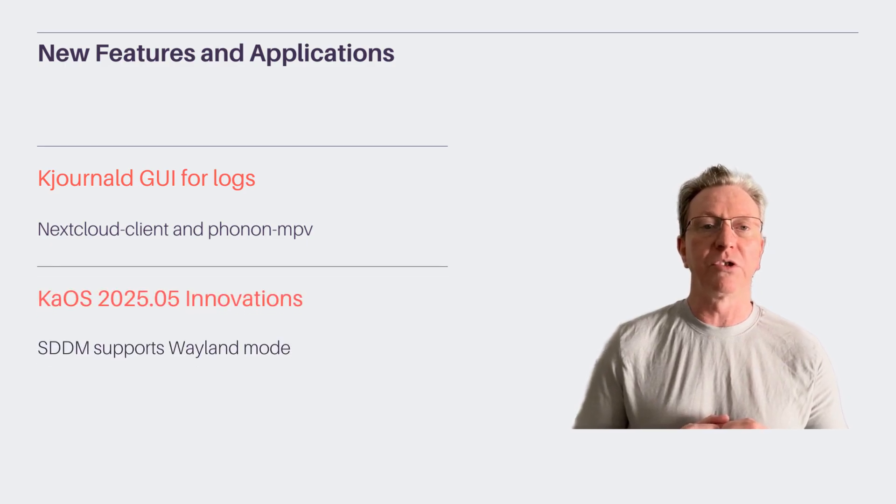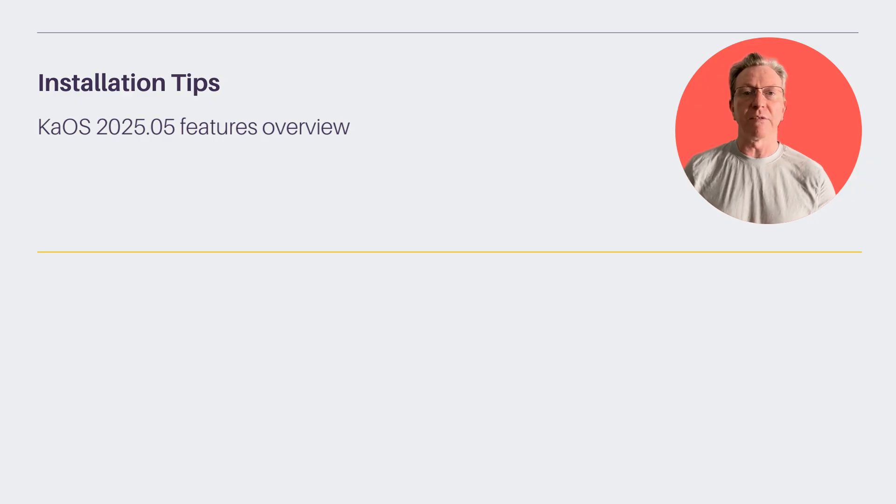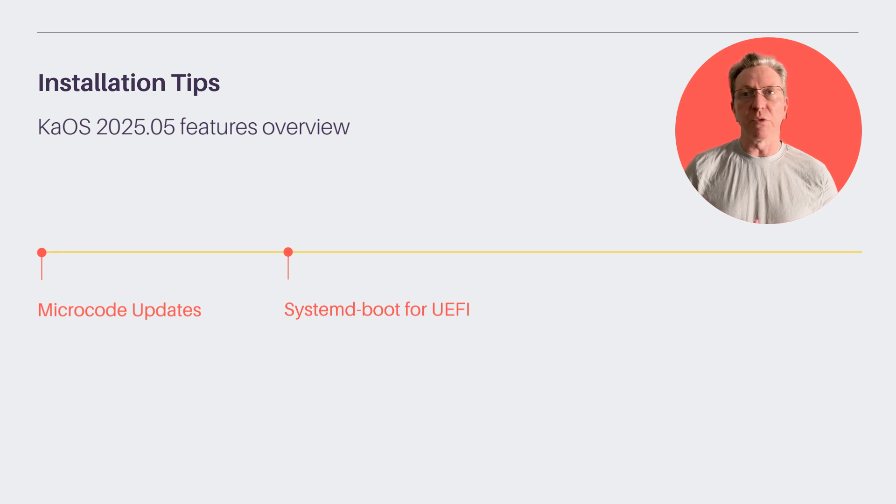KOS 2025.05 includes built-in microcode updates for enhanced security. For UEFI installations, systemd-boot is used, ensuring a seamless experience.